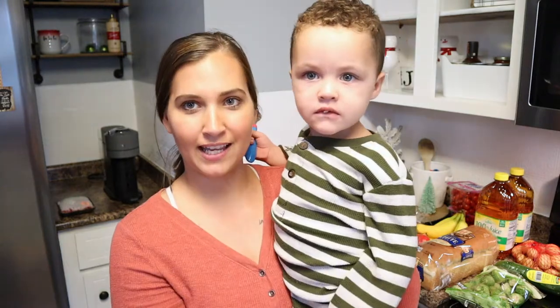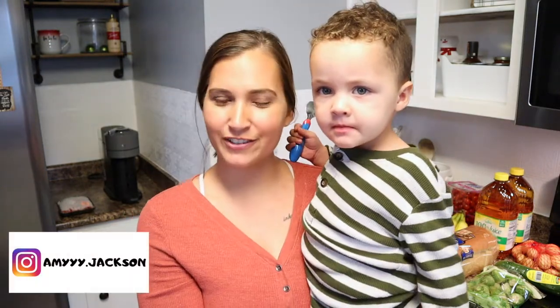Hi guys, welcome back to my channel! Today I am bringing you guys an Aldi haul. I went to Aldi's this morning and did our grocery shopping. We are a family of four and we grocery shop every two weeks for the full two weeks, so I was able to get pretty much everything we needed for meals, snacks, and lunches for me, my husband, and my two kids. There are a few things I need to get from Walmart, but majority of stuff came from Aldi's this time.